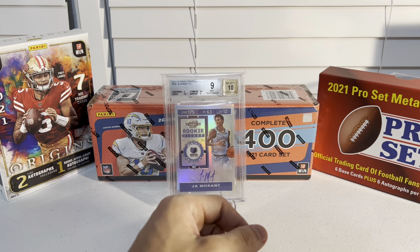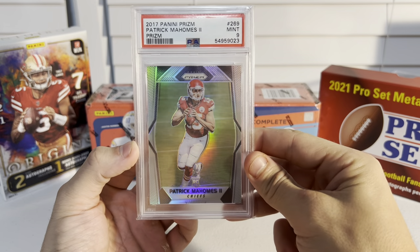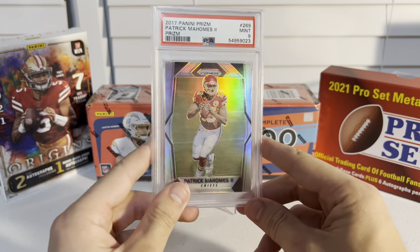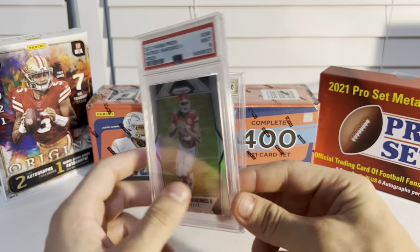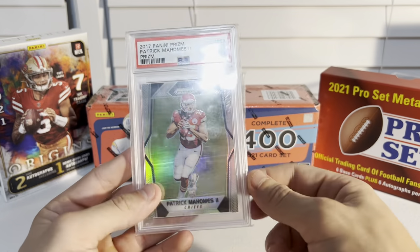The biggest pickup I had to trade into and give cash for was this Patrick Mahomes rookie PSA 9 Prism. I paid 1,100 dollars cash and also gave a PSA 9 Crown Royale Patrick Mahomes rookie. Even though they lost, I still think this is a hold — I'm gonna keep this for a while.